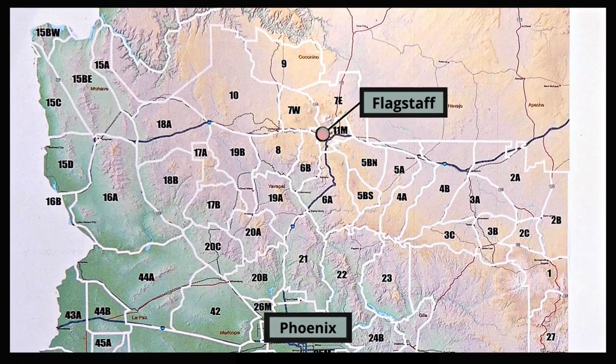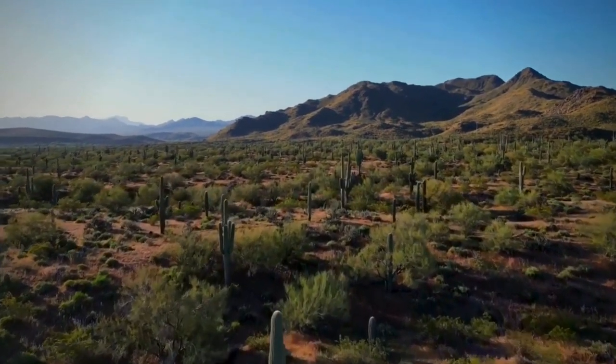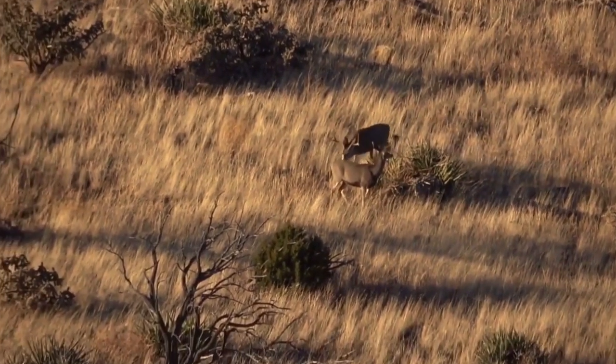There are some great opportunities for hunting deer in the central part of the state. However, it is tougher to draw limited entry tags because they offer the opportunity for hunters to day hunt from home.